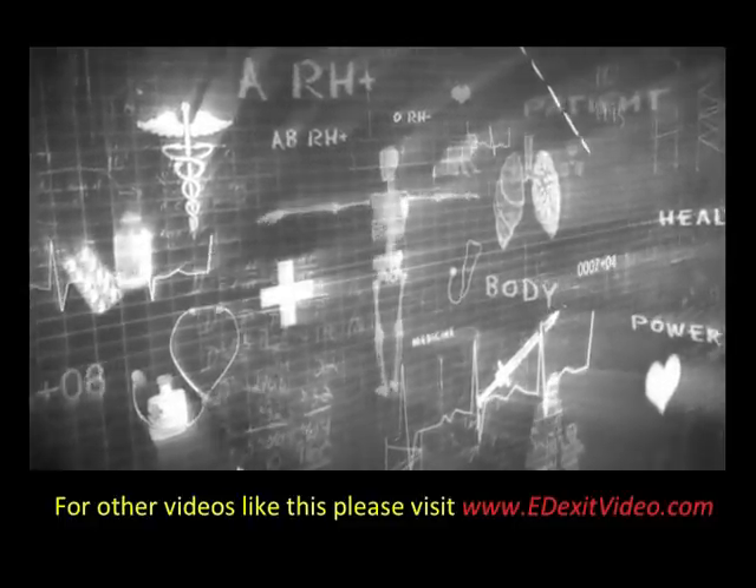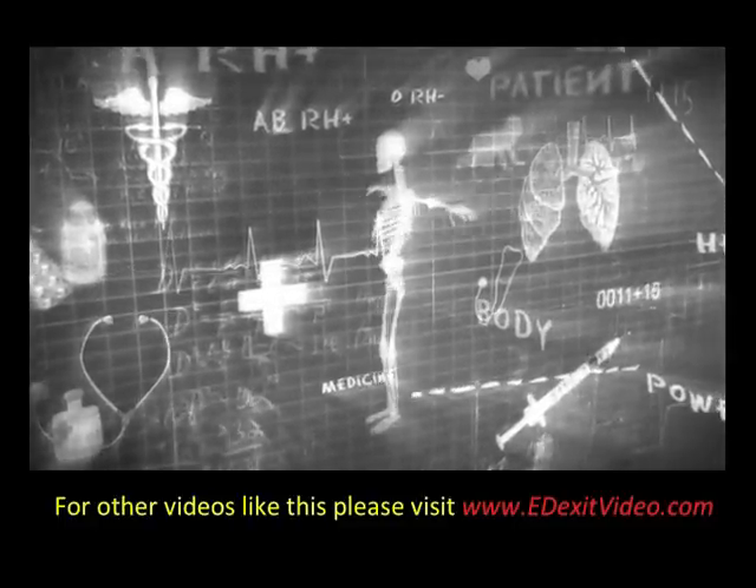For more videos like this one, please visit edexitvideo.com.